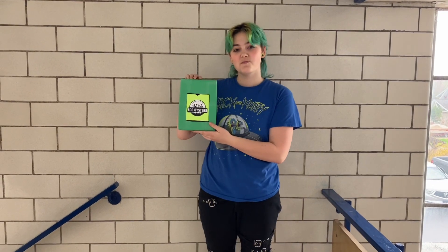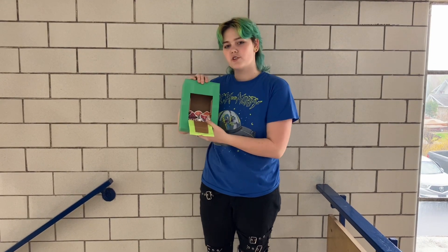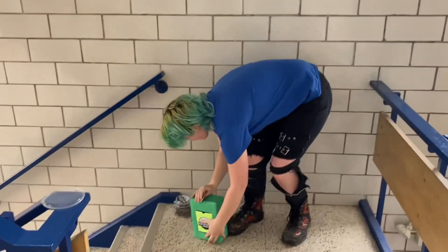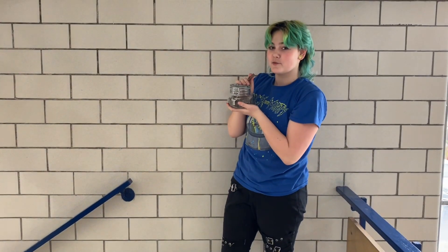Our eco mushrooms are so easy to use. All you have to do is spray them with water, and then once they're done growing, you take the mushrooms out and you plant them in your complimentary jar of soil.